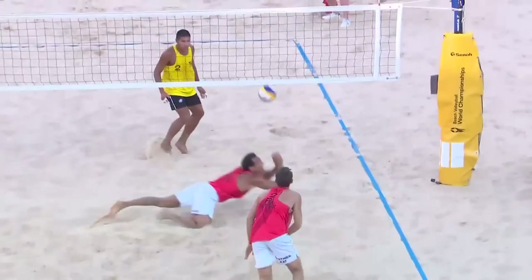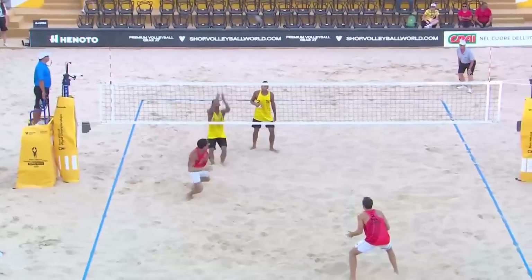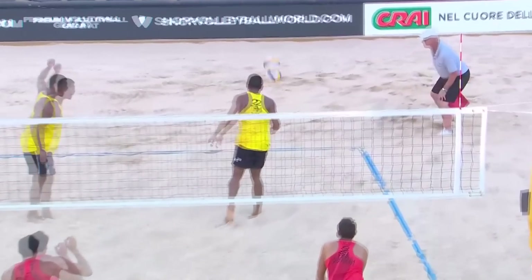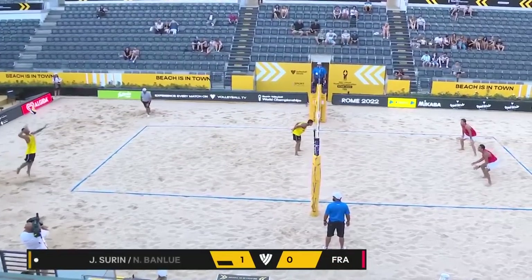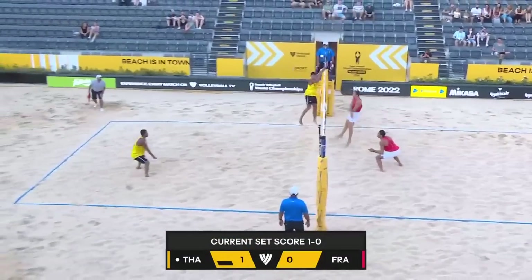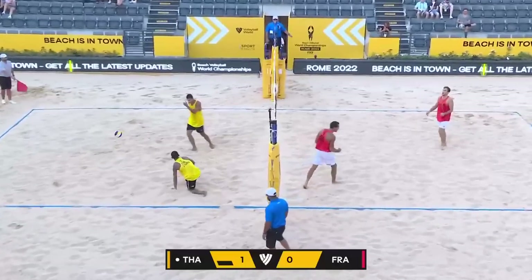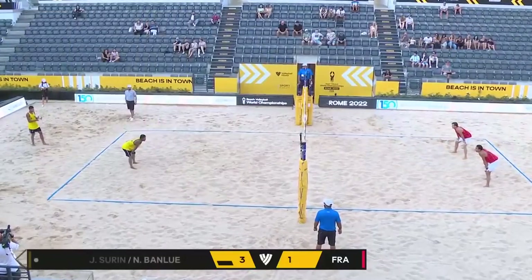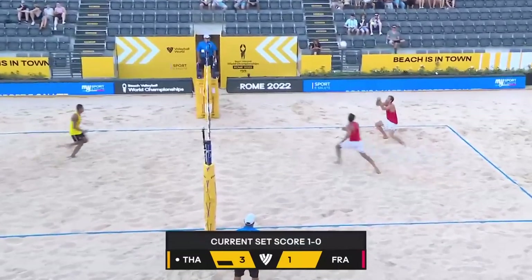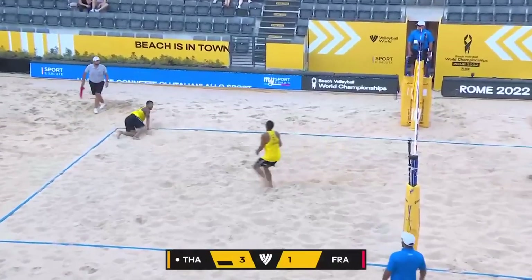Good defense, nicely played, good set. Thailand with that second opportunity. The good dig from France as well — really working hard. But the hitting error: you get a good contact on the ball, but it just doesn't go back over to your opponent's side. Thailand continuing to serve. Nice dig there by Surin. Nice block by Crew. Gauthier Ratt goes deep, and again Surin gets there.